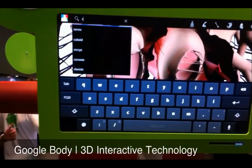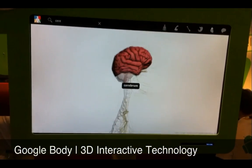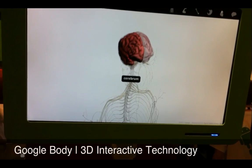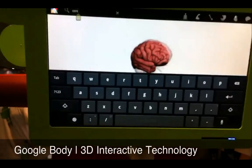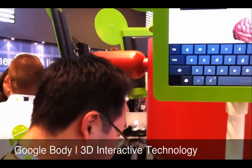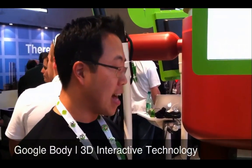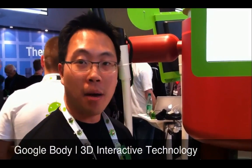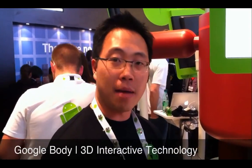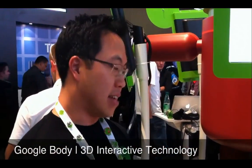And of course this wouldn't be a Google product without search. Now we're in the brain — which is the 10% that we use, Juan? Not exactly sure. So is that available? The Android version hopefully pretty soon, but right now there's a version on the web at bodybrowse.googlelabs.com. Or just search for Google Body and you can't miss it. Google Earth for the human body — love it.